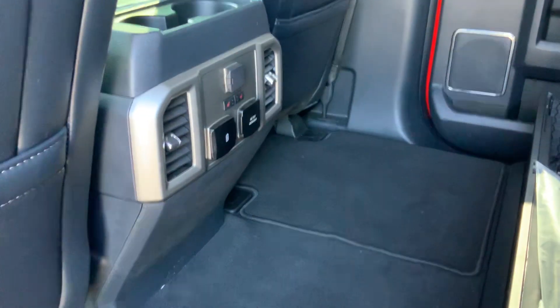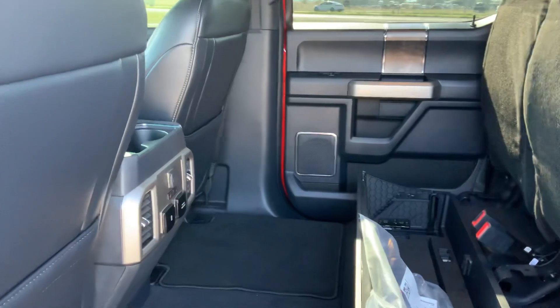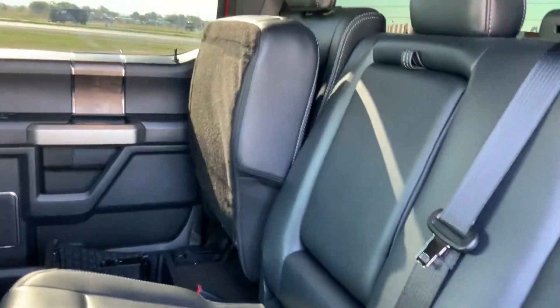Hopping into the rear seats right here, you got the extra lower compartment right here with the heated rear seats, and with this beautiful leather that we have here. And you got some rear cup holders as well, which is very nice.